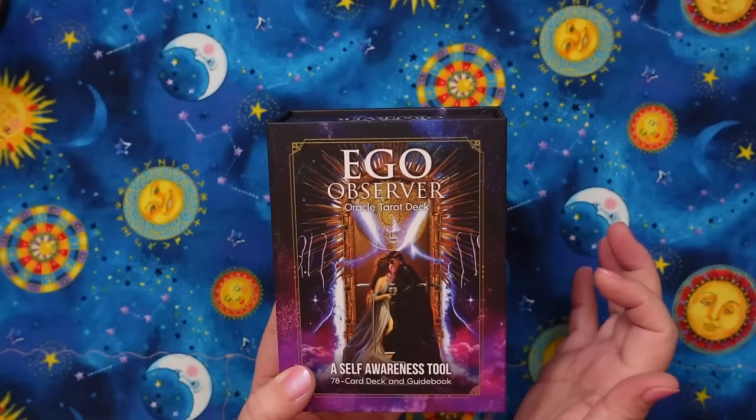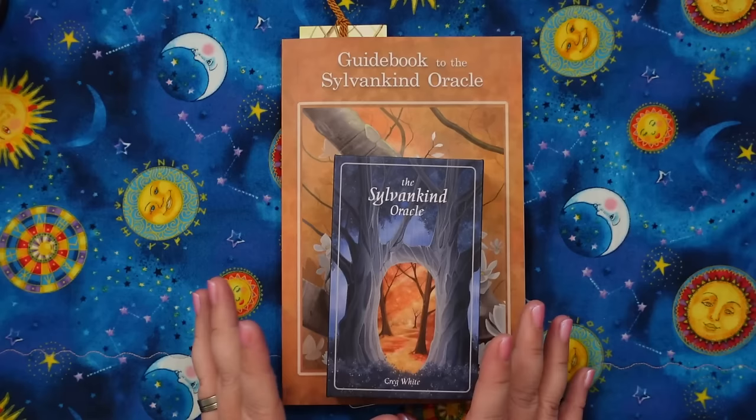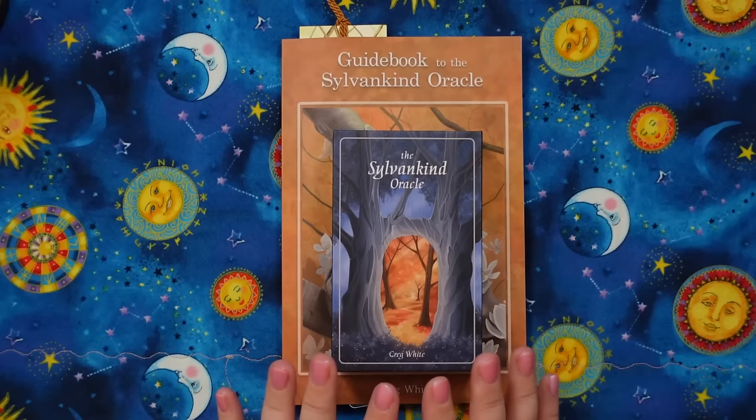Let's talk about the deck that made me cry — the Sylvan Kind Oracle. This is such an incredible deck. It's created by Greg White, who was the creator of a previous deck that I gushed over.